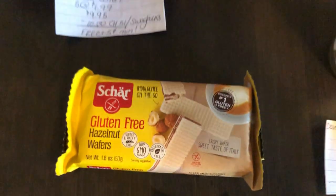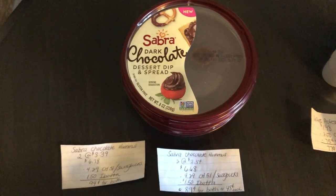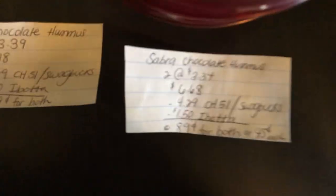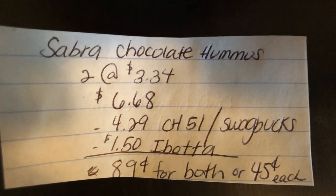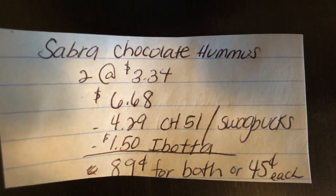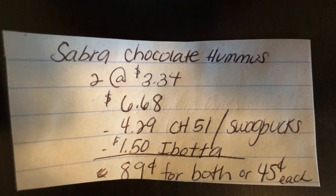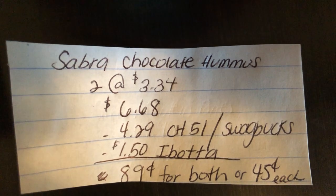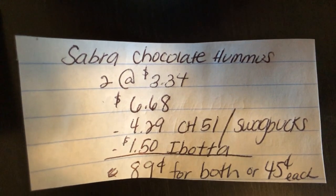I have two different scenarios for the Sabra chocolate hummus — one for Target and one for Walmart. Starting with the Walmart scenario: you're going to buy two at $3.34, totaling to $6.68. The Checkout 51 or Swaglooks app is giving back $4.29 when you purchase two, and the Ibotta app is giving back $1.50, making it $0.89 for both or $0.45 each. I believe there is a coupon for this, but I did not get it in my insert, so definitely check your inserts with a coupon database.